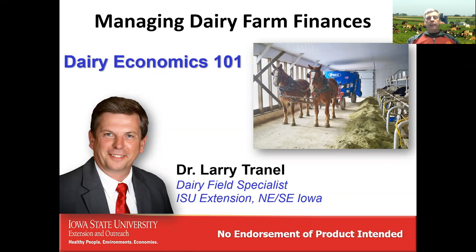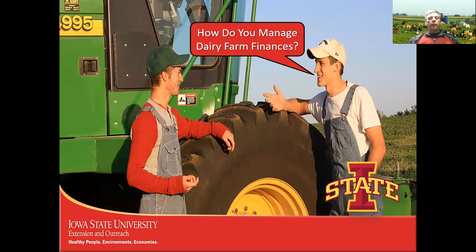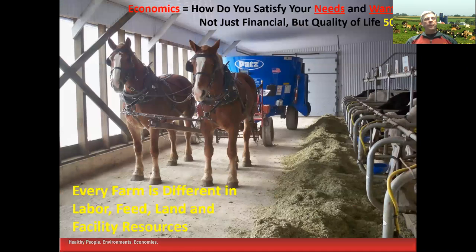When we take a look at dairy farm finances, it's important to realize that everybody thinks about it differently. I can ask two different people to define profitability and get two different answers. The economics on dairy farms is not just the finances part — it's how you satisfy your needs and wants. It's not just financial; quality of life often has about 50% of the decision making. What's better for my family? Can it save me some time so I don't have to work so hard?